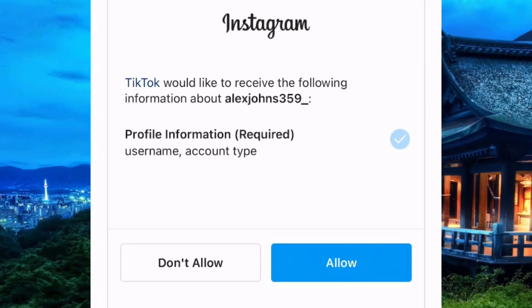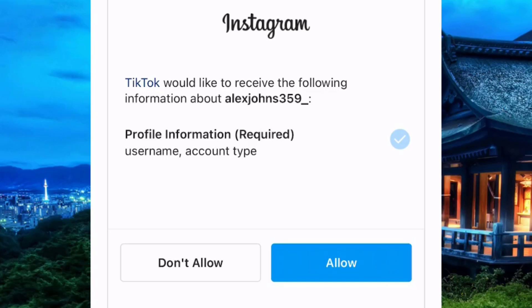After doing that, you can see that you have been given a final permission prompt asking if you are sure you would like to grant total access to your TikTok. If so, simply click on Allow.